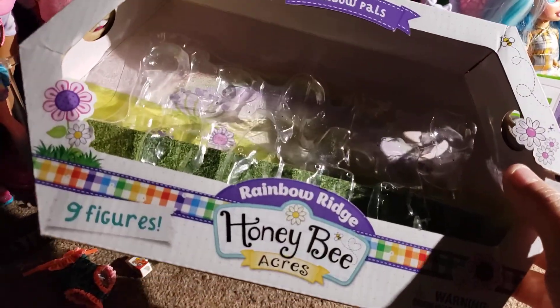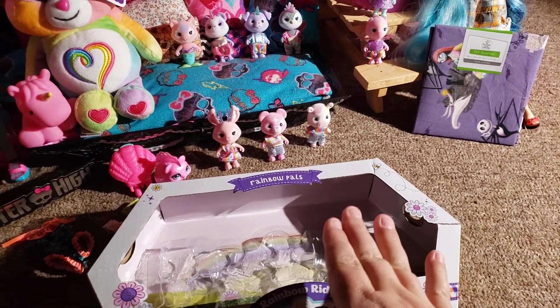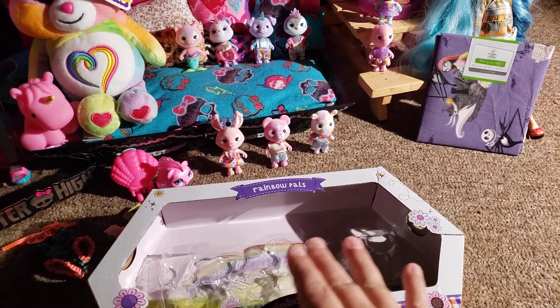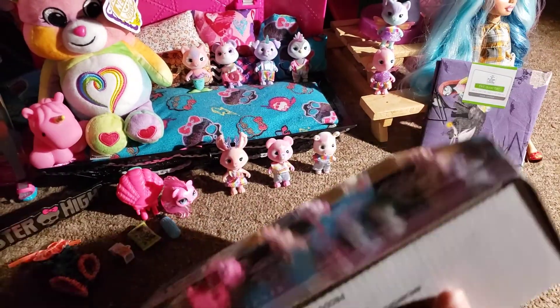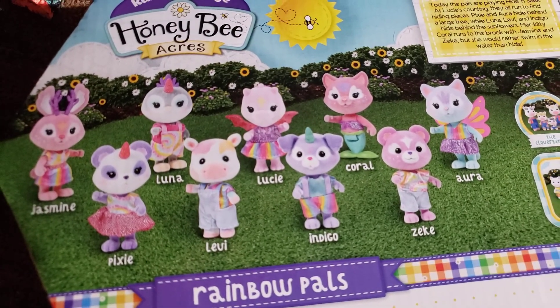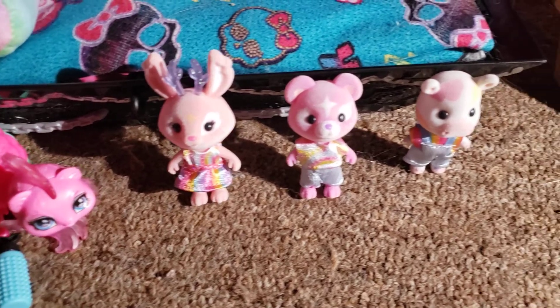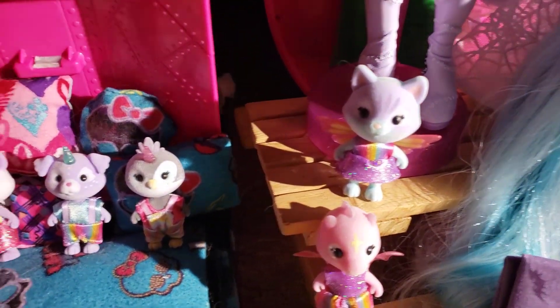I was not going to buy this but my little nephew wanted to look at it, and then he pulled one of the little things off and ripped the side of the box, so I ended up buying it. These are really cute — there's all of the little names and I just have them all sitting out here.